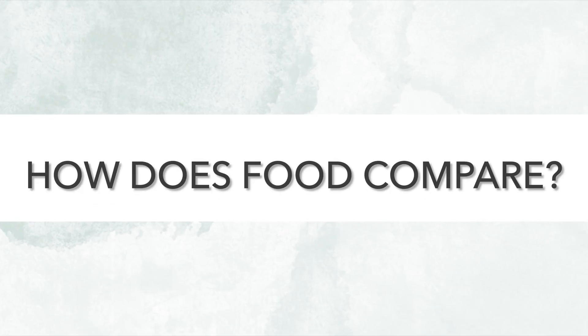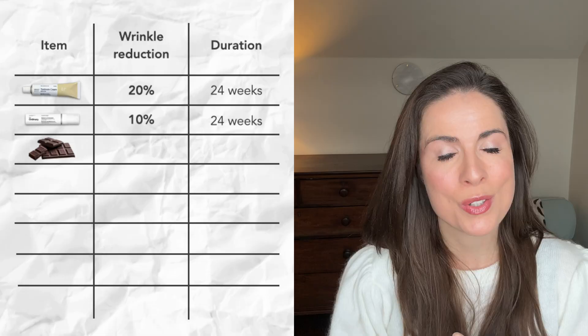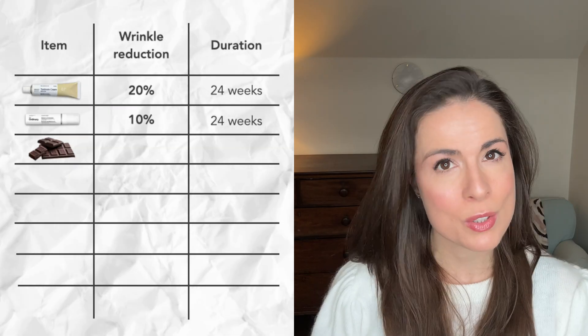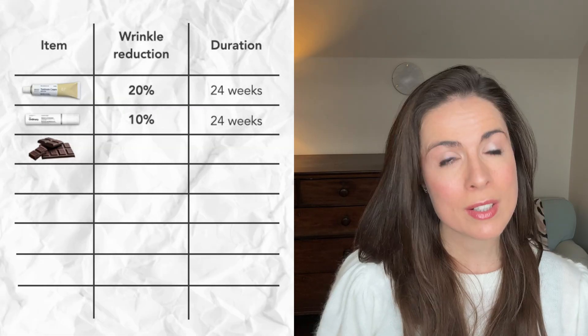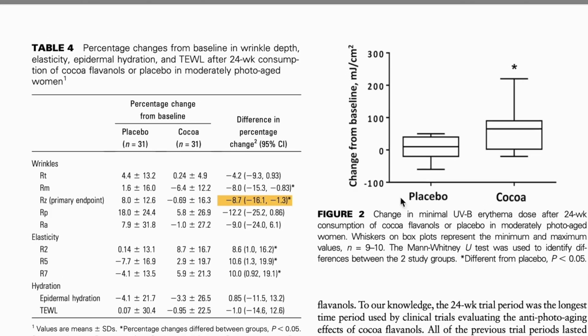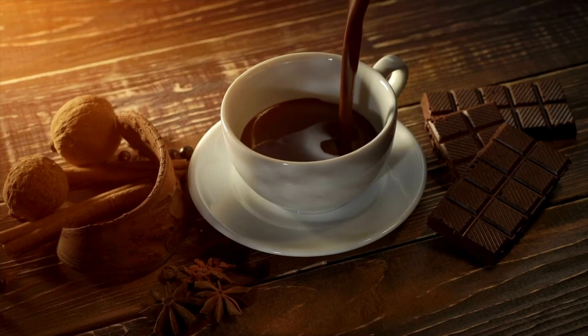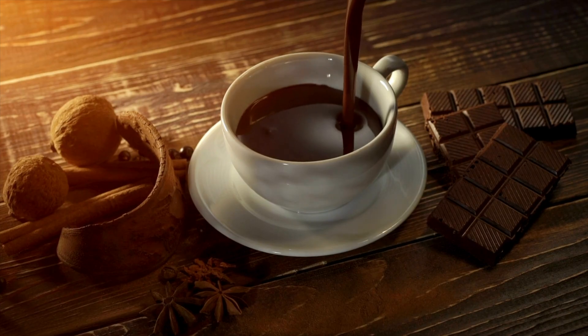But can any foods match this reduction? The short answer is yes. So let's look at some data. First up is dark chocolate. One gold standard trial showed that drinking a high-flavanol cocoa beverage daily reduced wrinkles by 8.7% in six months. That's almost as potent as an over-the-counter retinol. And because all the women in this trial were essentially drinking a delicious hot chocolate every day, they had no problem sticking with it.